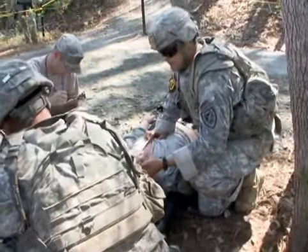Medical knowledge has always been an important part of any combat operation. It's very important that everybody knows what to do in a combat scenario and how to treat casualties to save lives.